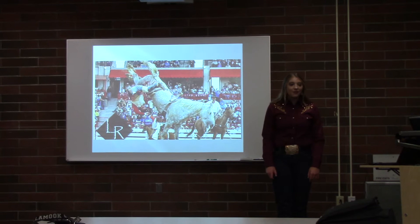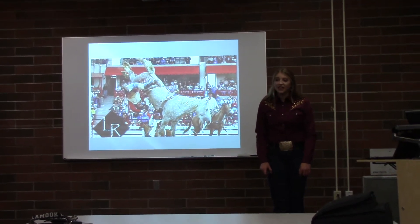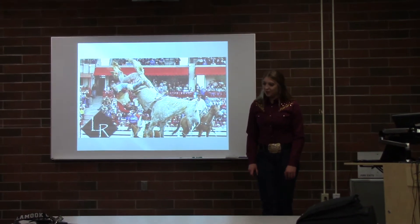By the way, I'm RC5 Rodeo's Virgil — a 1,450-pound, 17-hand, gray giant, and I am the 2017 Bareback Horse of the Year.